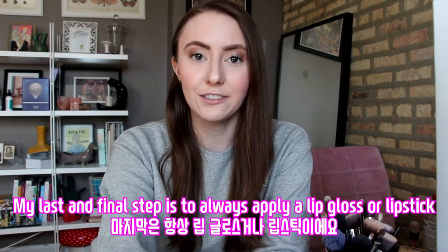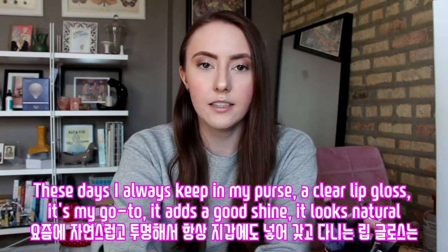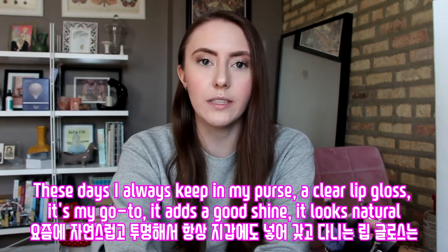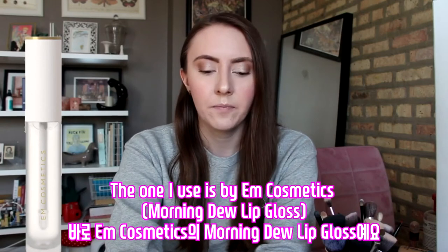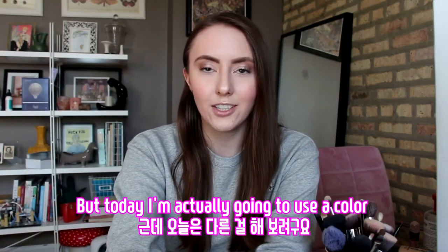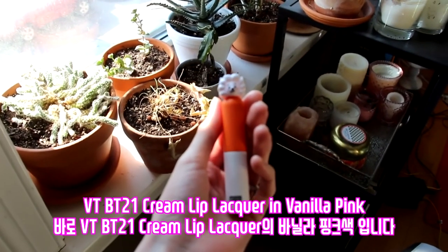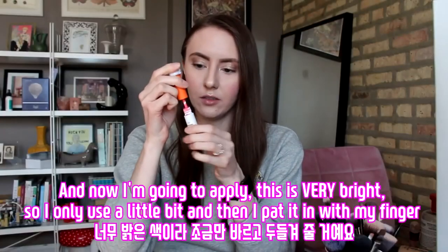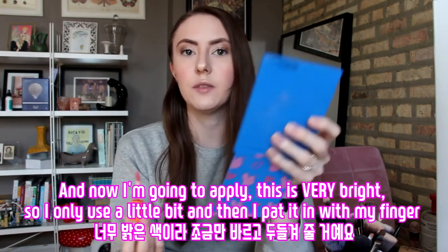My last and final step is always to apply a lip gloss or lipstick. These days, I always keep a clear lip gloss in my purse — it's my go-to, it adds a good shine and it's natural. The one I use is by M Cosmetics. But today I'm actually going to use a color. I'm using the VT Cream Lip Liqueur No. 2 in Vanilla Pink. This is very bright, so I only use a little bit and then I pat it in with my finger.